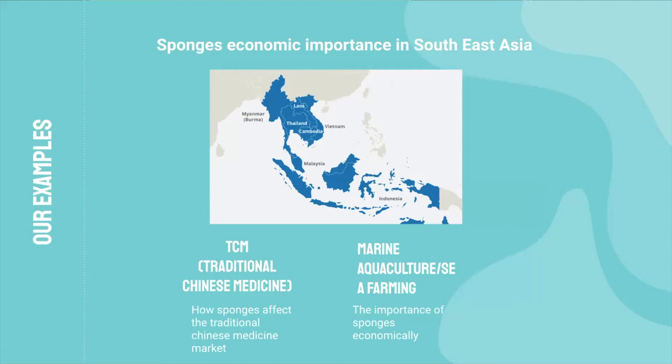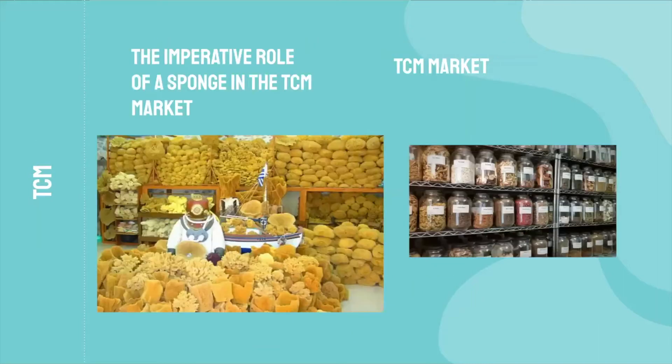In Southeast Asia, sponges are imperative to the traditional Chinese market and are used in many different remedies. They are used as muscle relaxants, and as antibacterial, antifungal, and anti-inflammatory agents. Sponges are used in TCM, or commonly known as traditional Chinese medicine. For example, the Zixiaohua formula uses the freshwater sponge, which, according to TCM, reinforces the kidney to strengthen yang, secure essence, and reduce urination.